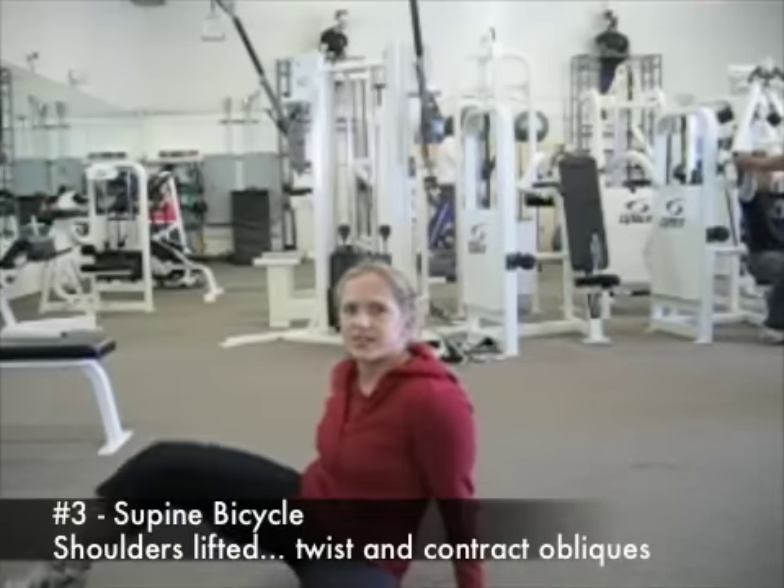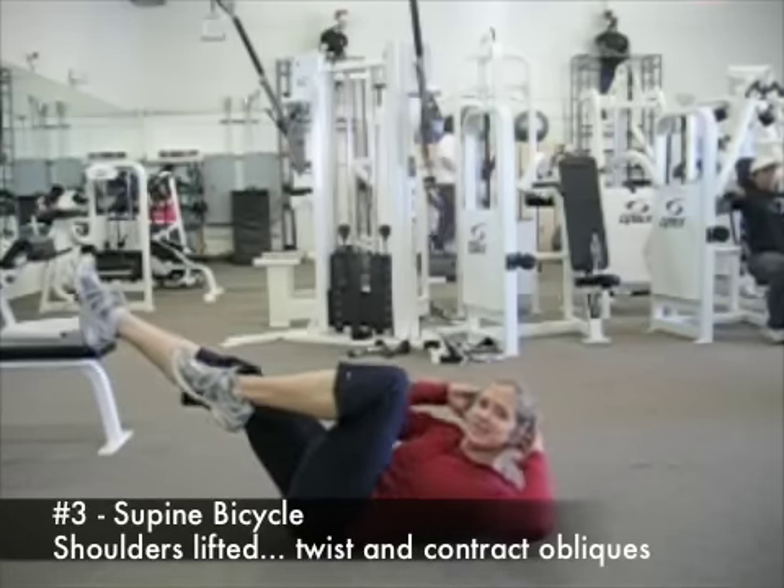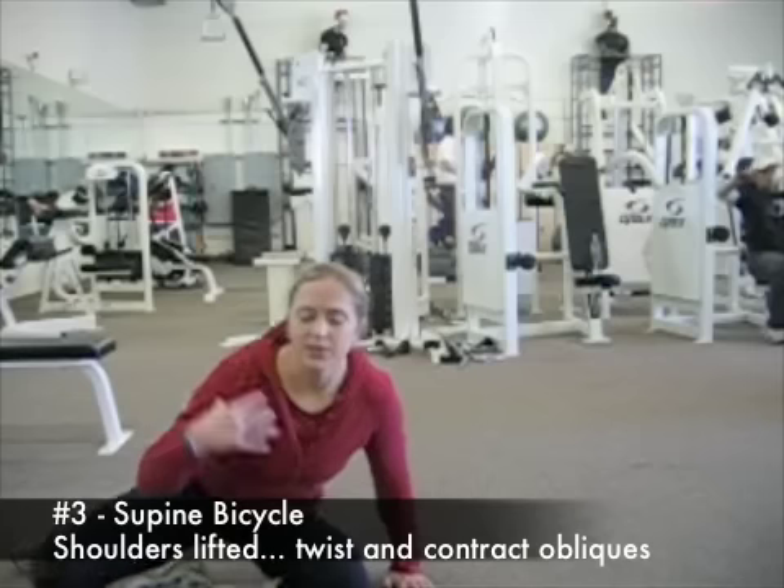Number three: bicycles. This really gets the oblique muscles. And as long as you keep your shoulders up off the floor, then you'll really get all of the muscles in your stomach.